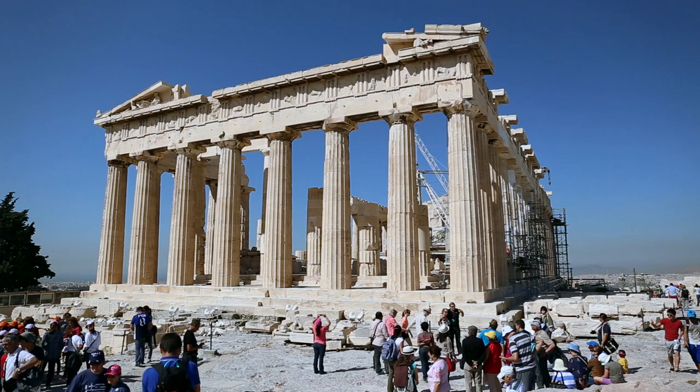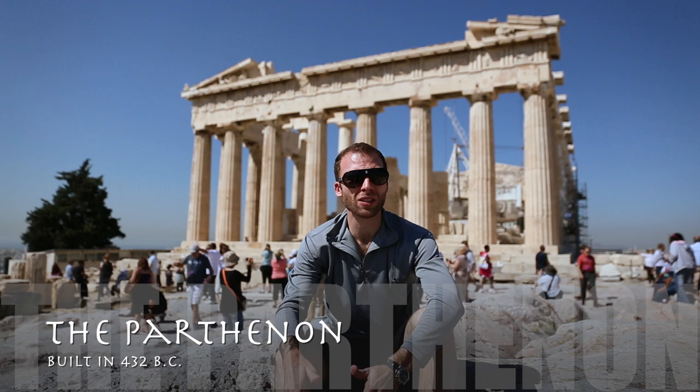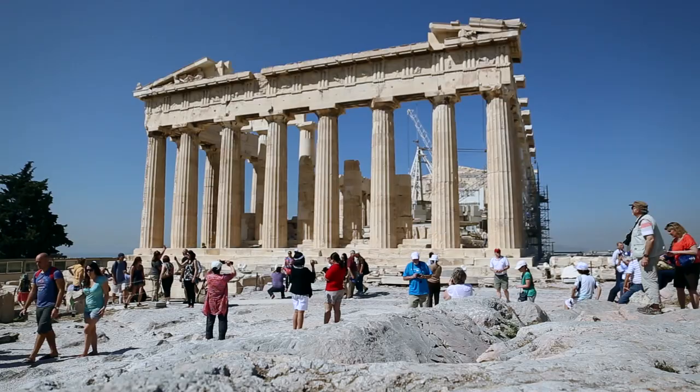Right now I'm sitting on the Acropolis Hill, which for the ancient Greeks was not only the center of the city of Athens, but it was the most sacred area. Here they built many temples, including the Parthenon which you see behind me. It was built in the year 447 B.C. and completed in the year 432 B.C.